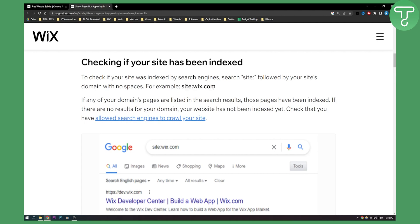Or "site:yourdomain.com". If any of your domain pages are listed in the search results, those pages have been indexed. If there are no results for your domain, your website has not been indexed yet — check that you have allowed search engines to crawl your site.